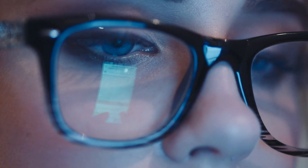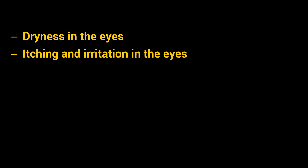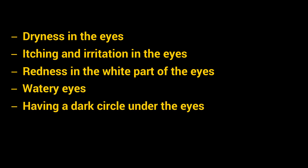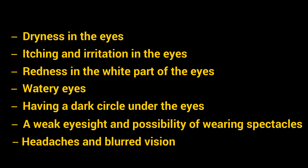When we look at our mobile screens continuously, we do not blink our eyes as much, due to which we feel a lot of strain on our eyes. We face problems like dryness in the eyes, itching and irritation, redness in the white part of the eyes, watery eyes, dark circles under the eyes, weak eyesight, the possibility of wearing spectacles, headaches, and blurred vision.